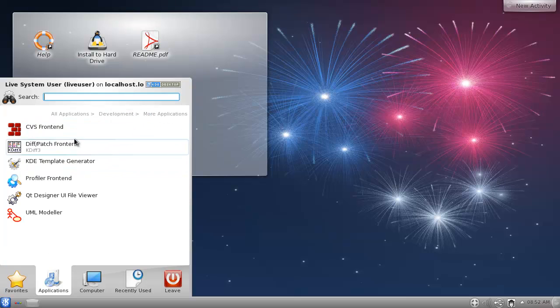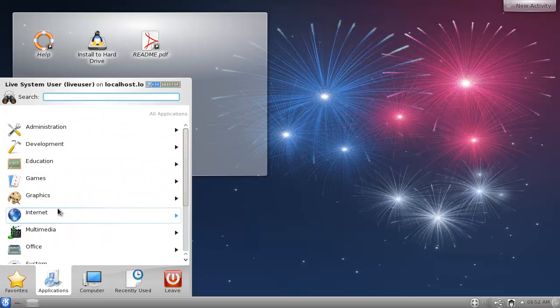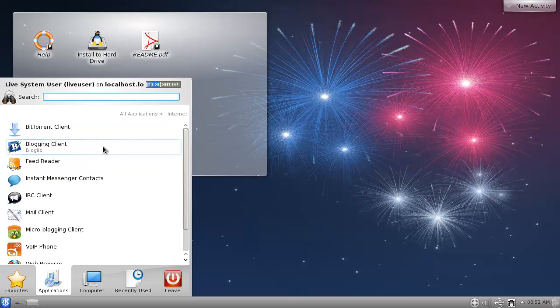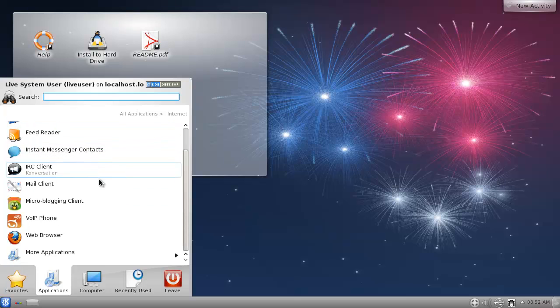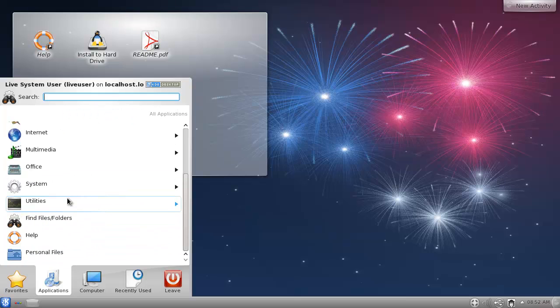At least they have some development tools on here. For internet, they have a blogging client, a microblogging client, VoIP - that's something you don't necessarily see a lot. They've got Firefox as a web browser, network manager, SSH keys. This is chock full of goodies, as it were.